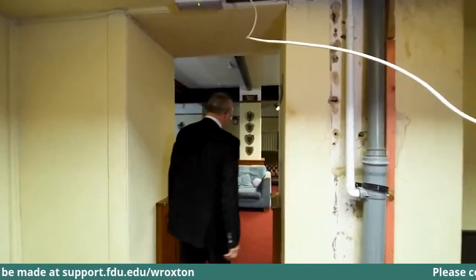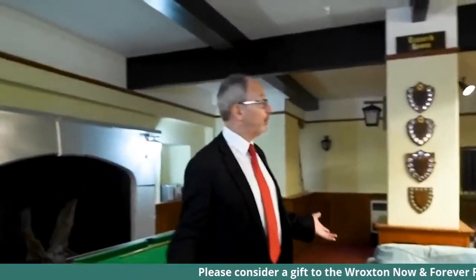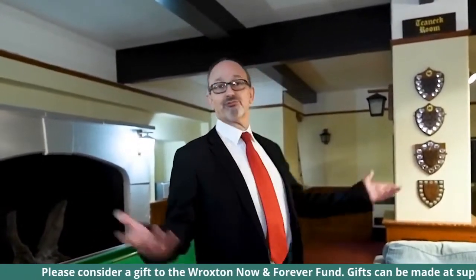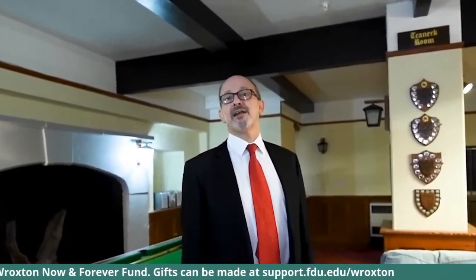We'd certainly like to redo the flooring, paint it up a bit, and who knows, get some new equipment. And through into the recreational room — we'd very much like to completely redo this for the students. New carpets, new curtains, new furniture, new equipment. This room gets a lot of use and it would be nice to maintain it.